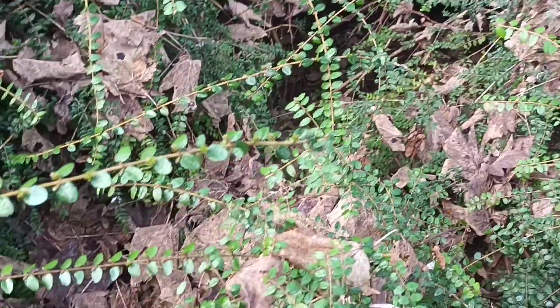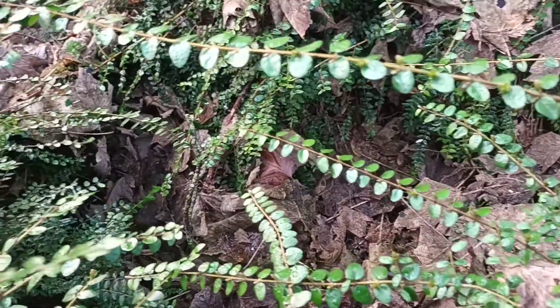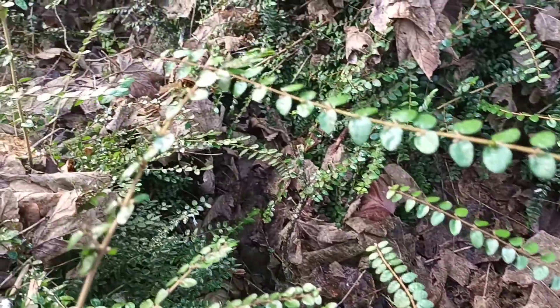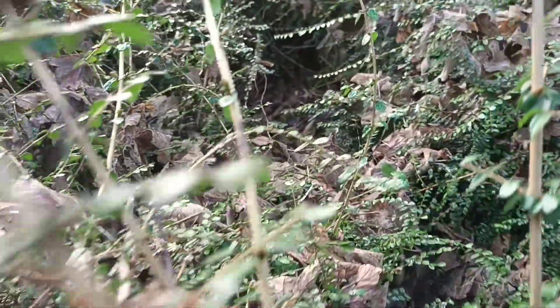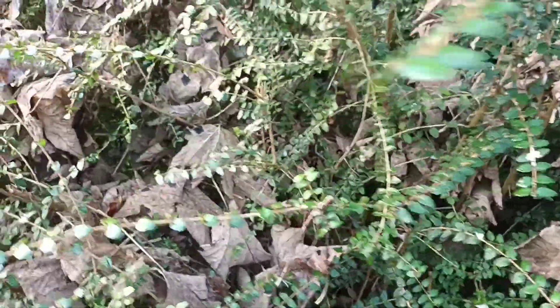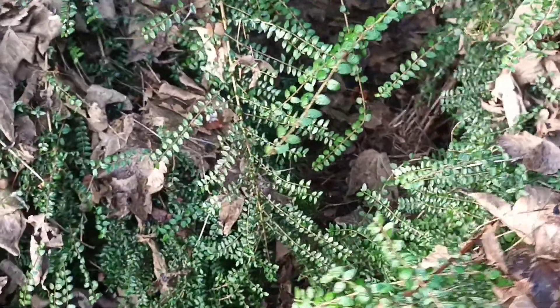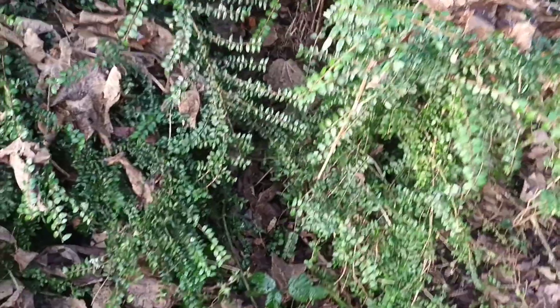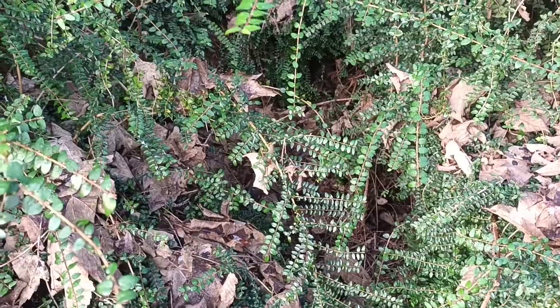Through this bush you can actually see the fox run, and where it passes under the branches there, and then out the other side. Here — they can come and go as they please.